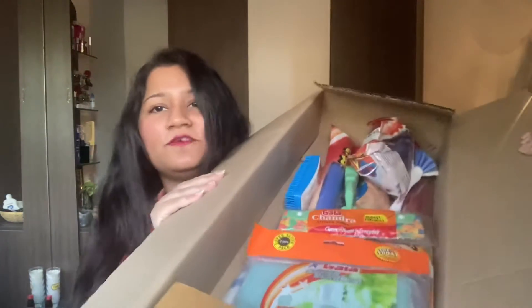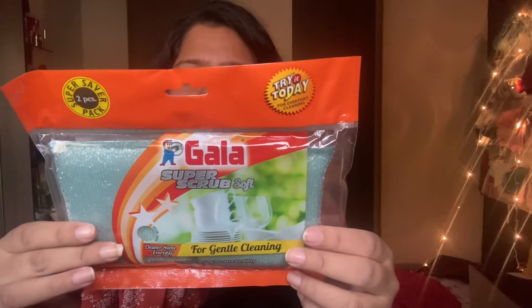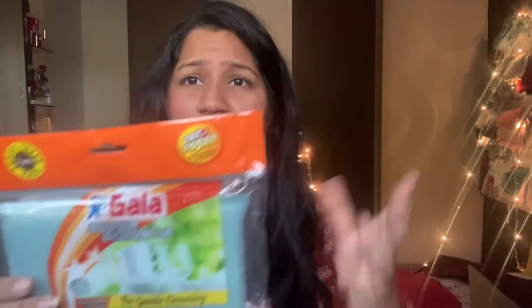This video is all about Gala — without any further ado, let's get started. This is the box in which I have stored my Gala products. The first thing I have in here is this scrub — you can use it for deep cleaning and it doesn't cause any scratches.